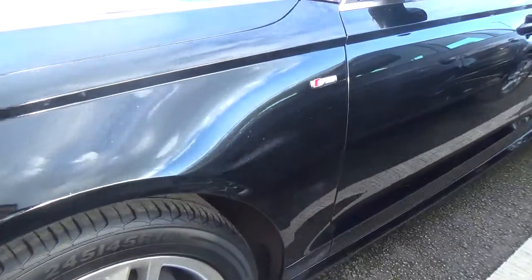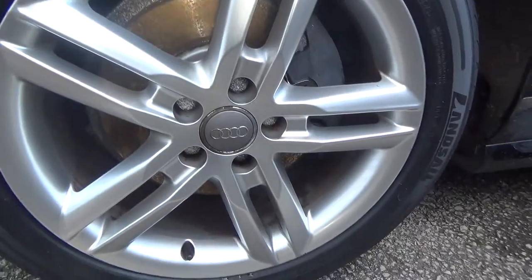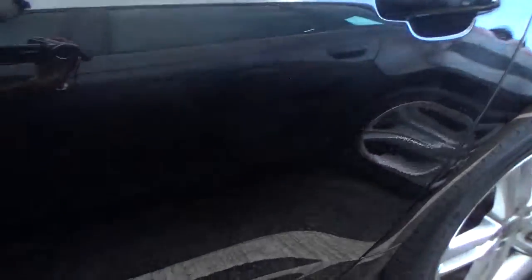Nice and clean round here. Nice and clean alloy there, no curbing, no scratching, nothing like that. Look down here also — nice clean panel, nice and clean, no scratching down here either.